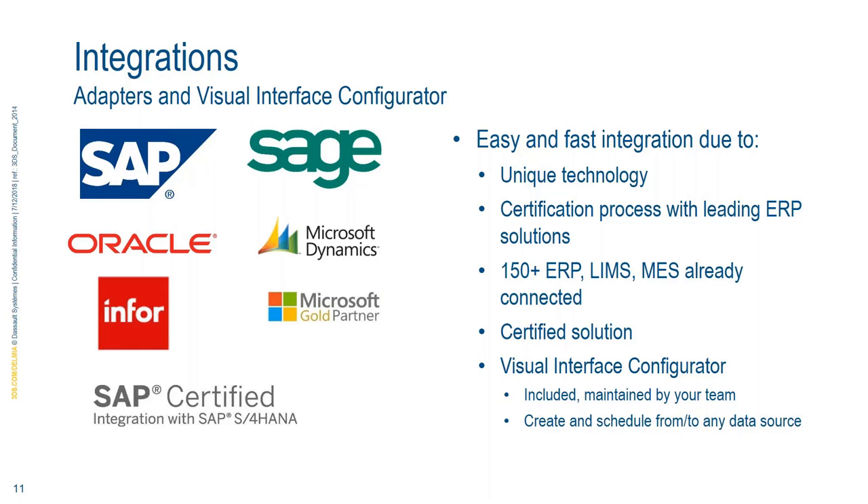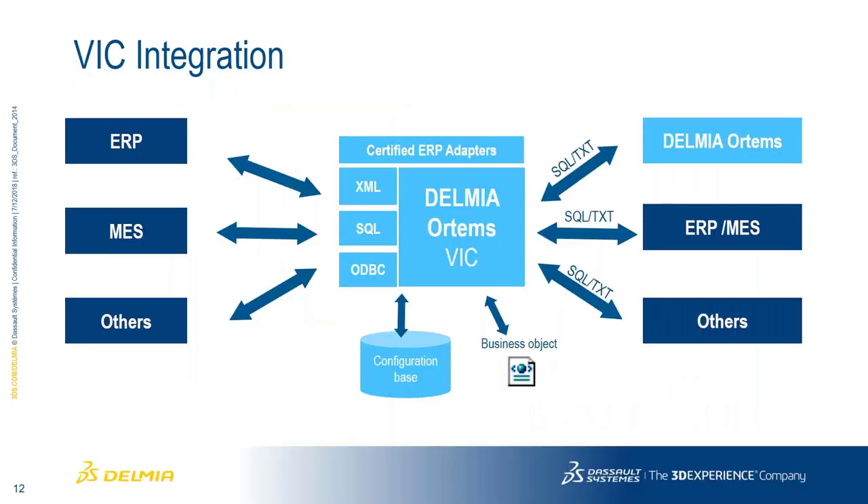Integrations and interfaces with other systems are very important — sharing planning and scheduling information with users in the community and getting information from ERP or manufacturing execution systems. We've pre-built a bunch of adapters that are ready for you. Our Visual Interface Configurator is an out-of-the-box tool that allows you to do mapping of information to and from your various business systems. We have several certified processes for ERP, including SAP. These are plug-and-play interfaces that you can also modify as things change.